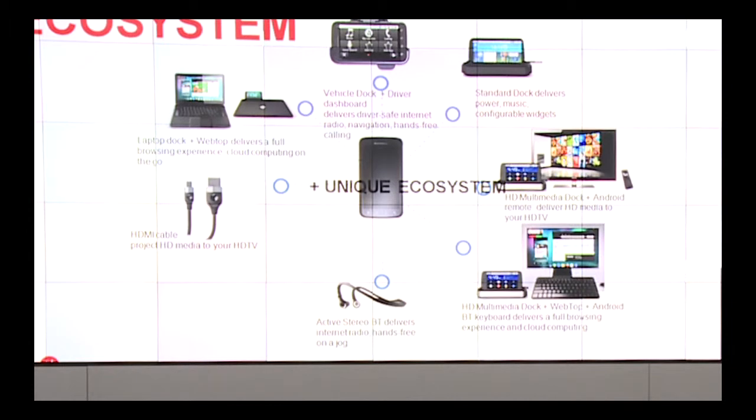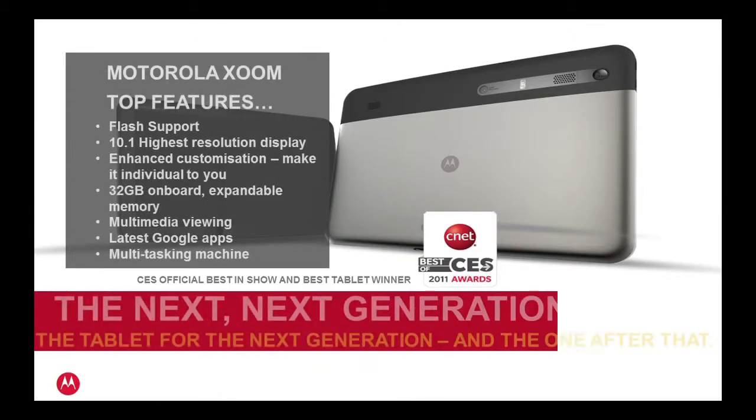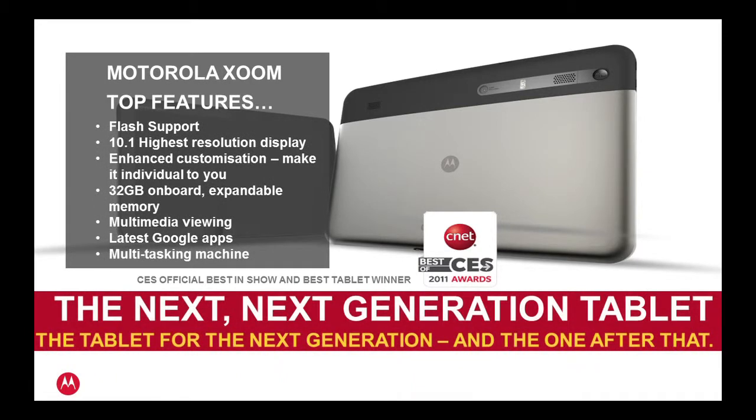That's basically the ecosystem we've built around Atrix. It is quite unique to us and the first time anyone has really put out accessories like this around a mobile device. Moving on to Zoom — our 10.1 inch Android tablet, launched with Android 3.0 software. We call it the next generation tablet because upon its release it was the first tablet to be running Honeycomb software.